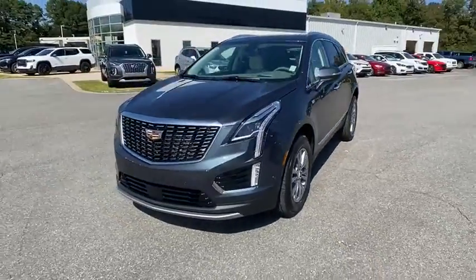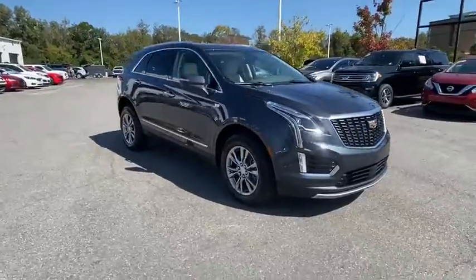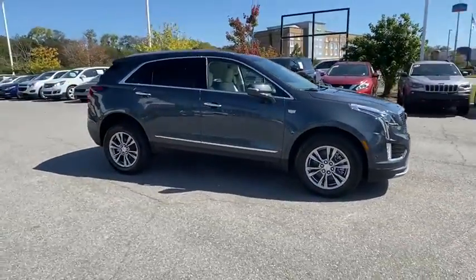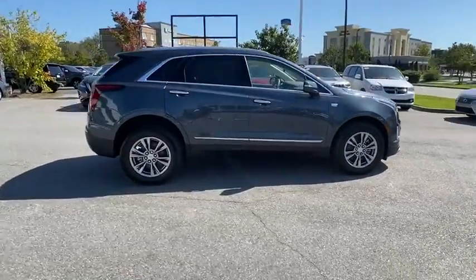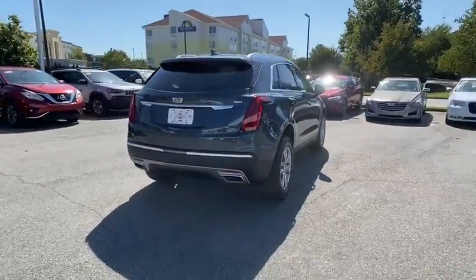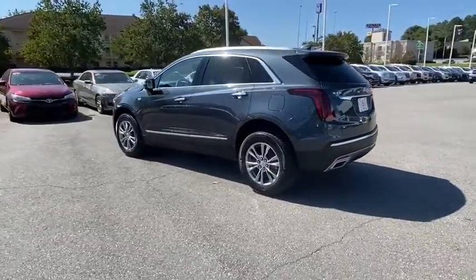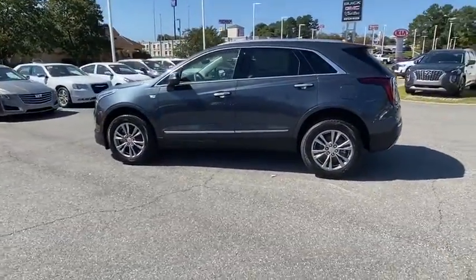Looking for the right vehicle? Check out the 2021 Cadillac XT5. The Cadillac XT5 was crafted to adapt to your needs while expressing your distinctive sense of style. Visually striking and intelligently designed, this crossover outsmarts any task with progressive technology and an accommodating interior.